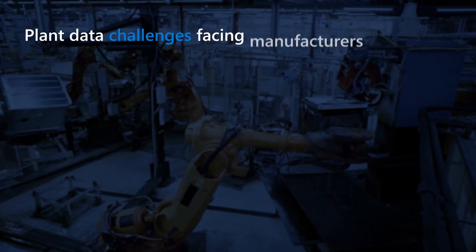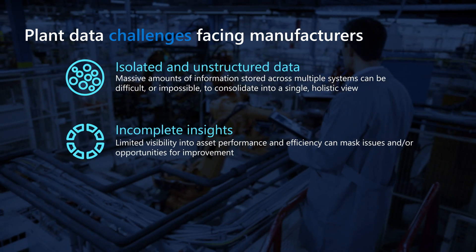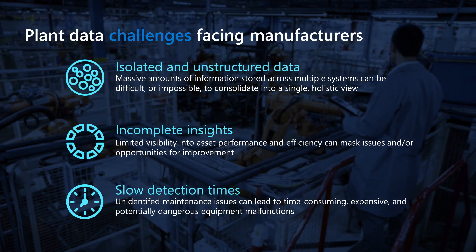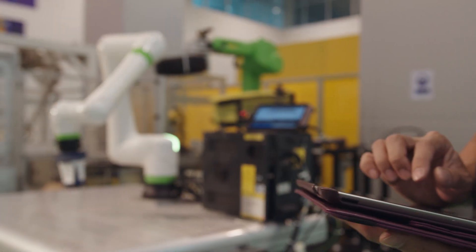The operational data, or the OT data as the world calls it, is not the same as existing IT data, which a number of us are used to. It is not possible to just go take the operational data and start using it for productivity improvement. That's what Sight Machine does.